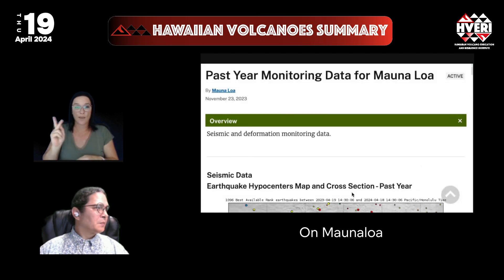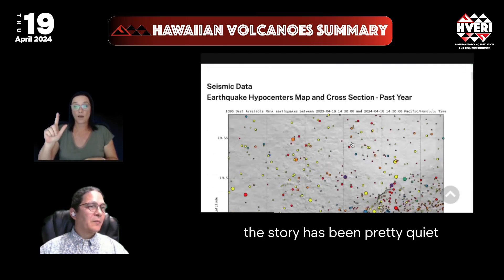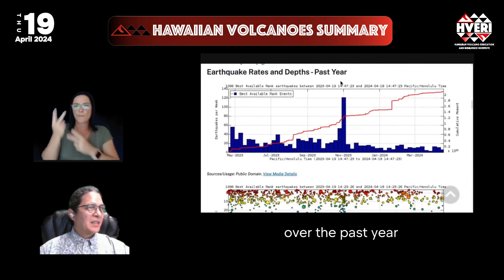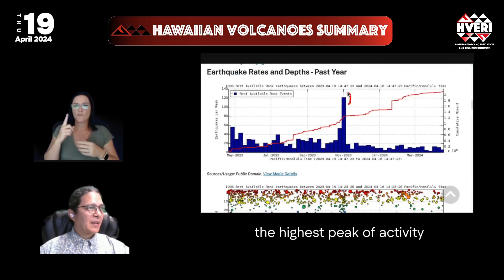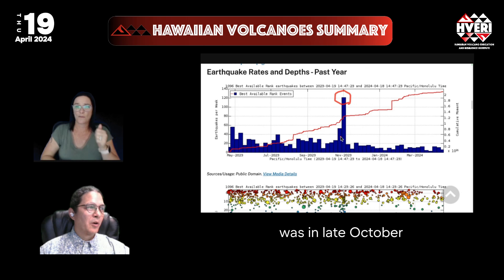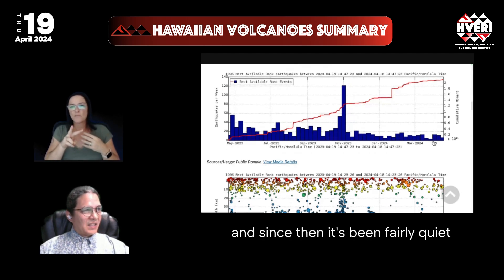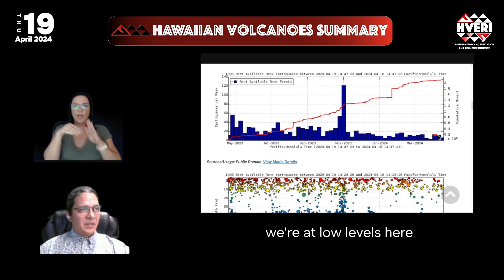On Mauna Loa, the story has been pretty quiet. If we look back at the earthquake rates and depths over the past year, the highest peak of activity was in late October, early November 2023. Since then it's been fairly quiet — we're at low levels here at the right end of this graph.